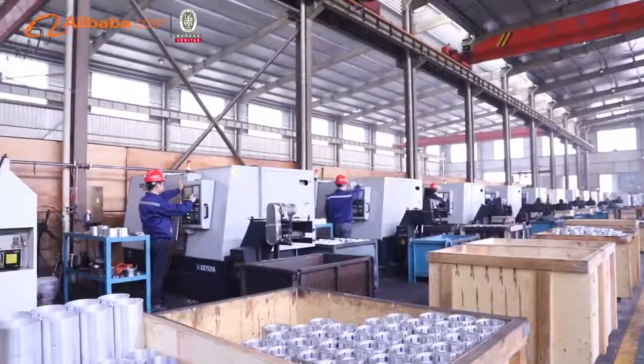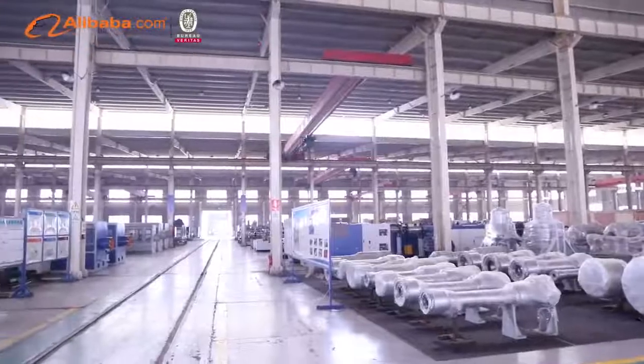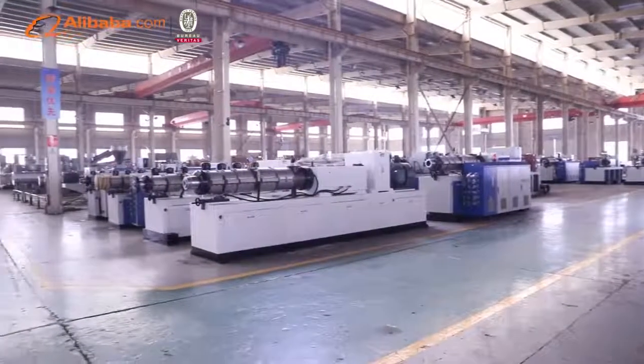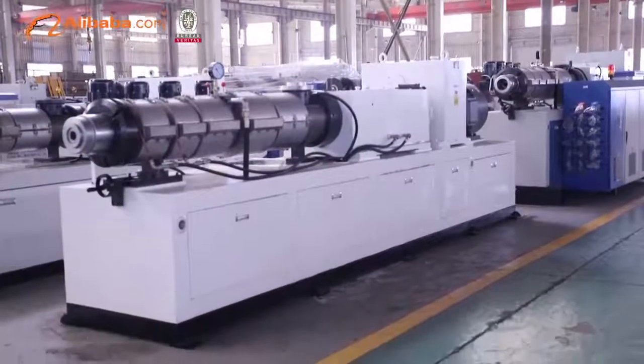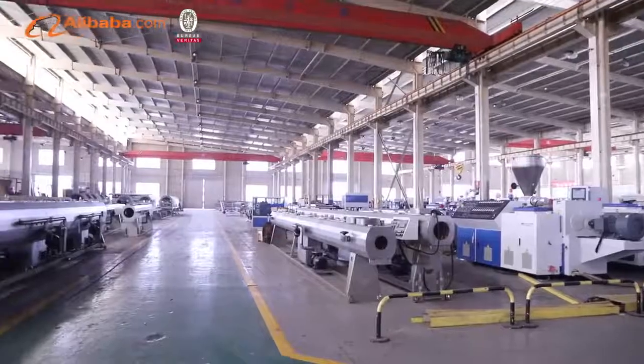There are three large machining workshops and three heat treatment and nitriding workshops with international first-class high-precision processing equipment, such as multi-stage machining centers, CNC lathes, and CNC milling machines from Korea, Japan, etc.